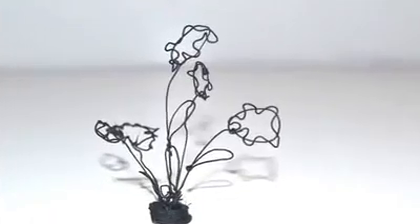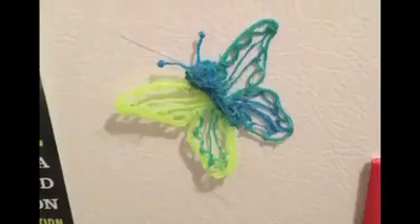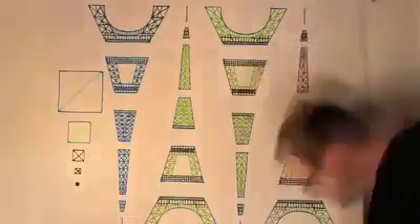Just like a 3D printer, the plastic cools rapidly and becomes hard. The possibilities are endless, including 3D models, jewelry, decorative art, toys, fridge magnets, or a scale model of the Eiffel Tower. It can even be used for basic repairs.